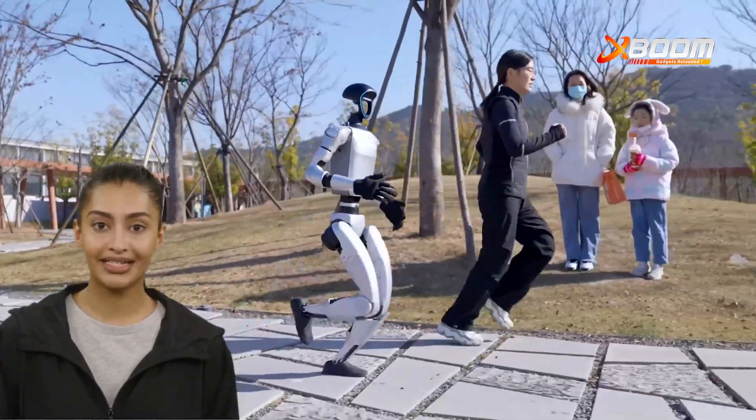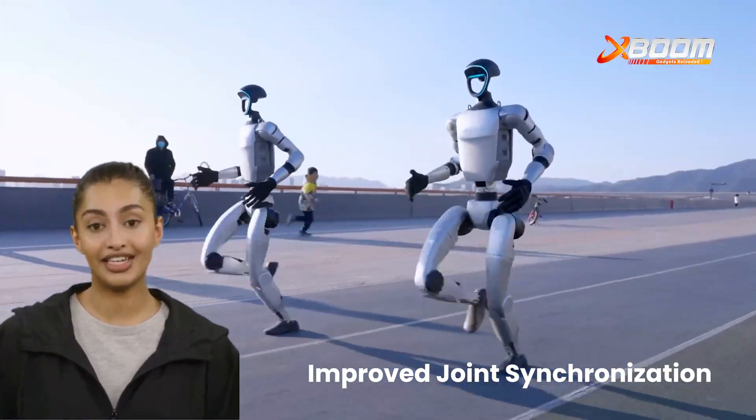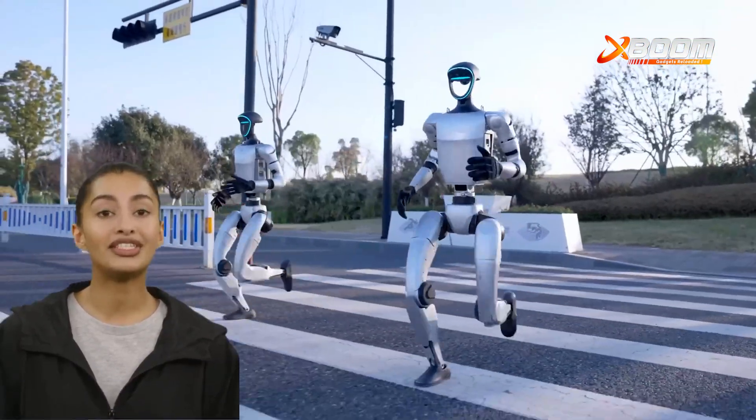The walking upgrade optimizes stride length, foot placement, and energy efficiency. With improved joint synchronization, the G1 achieves smoother, more natural movement while reducing power consumption.